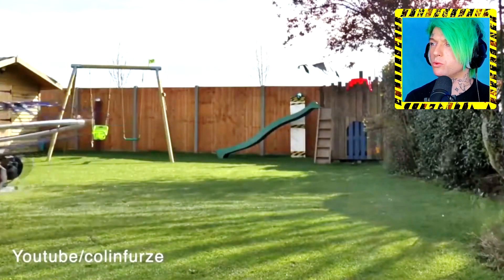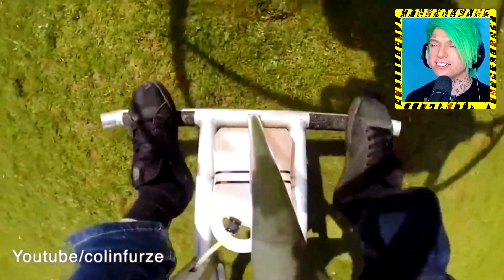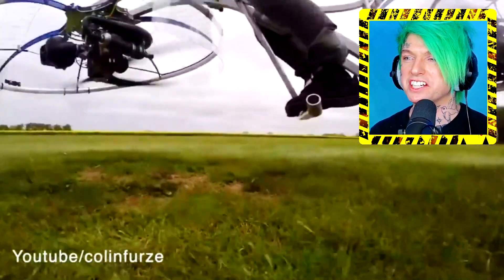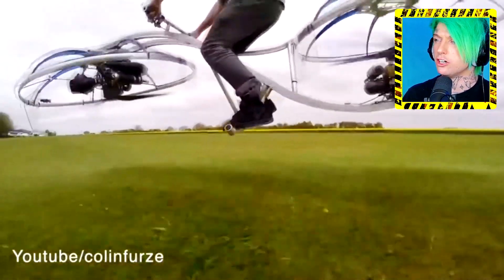I guess you could lose balance pretty easily on one of those. What the heck are you going to work? He's wearing a tie — a button-up shirt and a tie on this thing. 'Got a meeting? I'm gonna land on the helicopter pad on my weed eater bike.' What the heck? It looks like an oversized lawnmower.